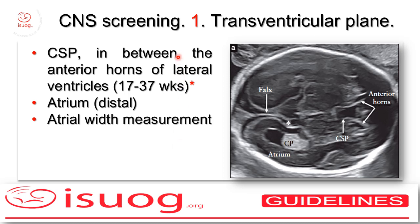On the transventricular plane there are three issues that you should fulfill. The first one is that you should be able to visualize the cavum septi pellucidi in between the two frontal horns along the midline. The second issue is that the distal lateral ventricle should be clearly visible — we do know that the proximal one is shadowed by the parietal bone — and third, we should measure the atrial width according to the methodology shown in the next slide.